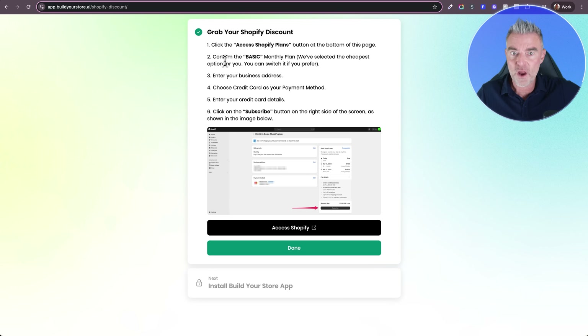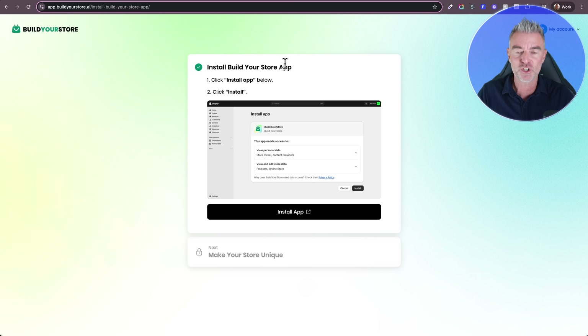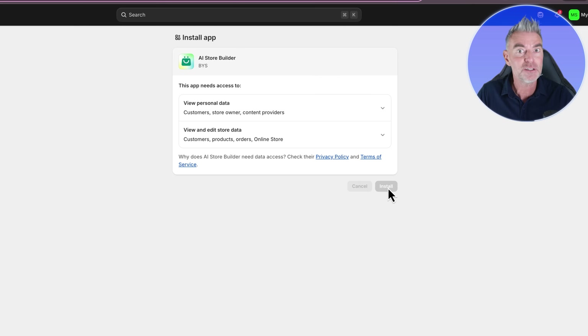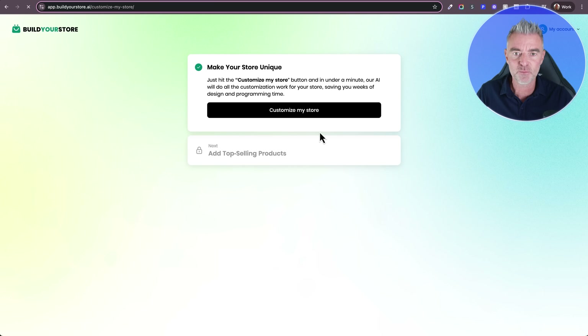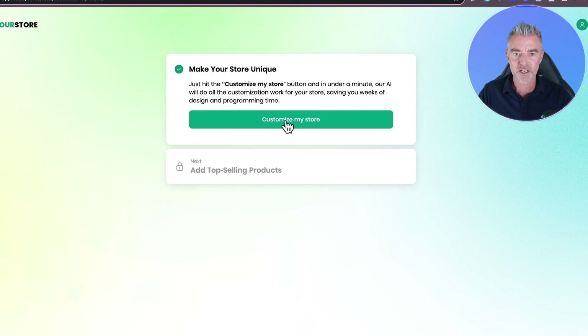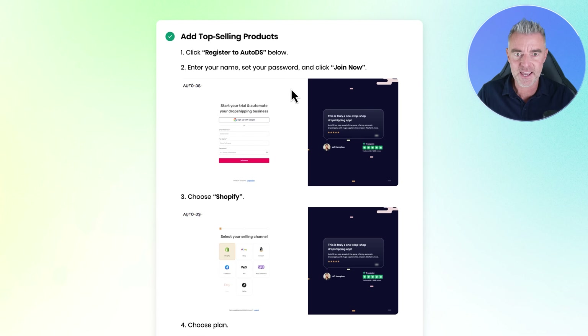Now I've followed these instructions already — we've got our discount, our $1 or £1 store for three months, we've gone for the basic plan, and I've added all of the details. So I'll click Done and go to this section, which is where we're going to install the Build Your Store app into Shopify. Sounds very complicated, but it's dead simple — all we need to do is press Install. And that's completed. Now we can click Customize My Store right here, and that's all been done for us by the AI.